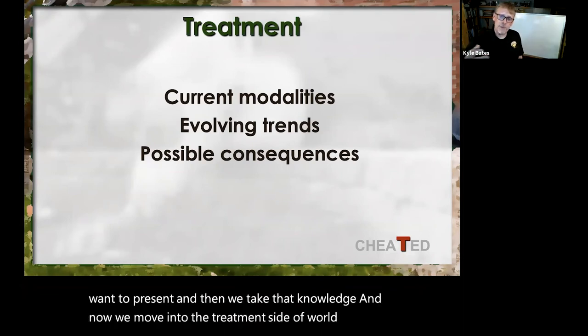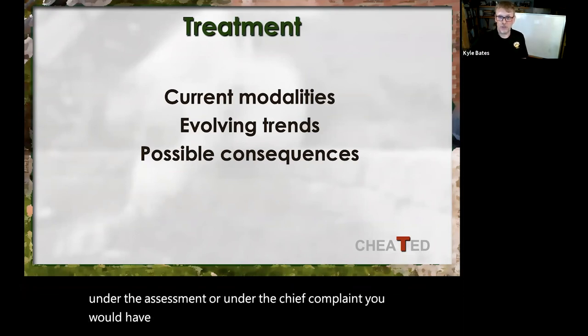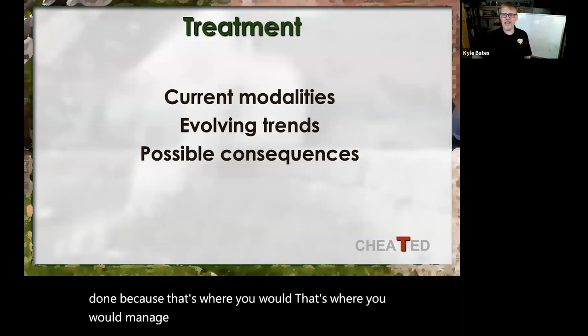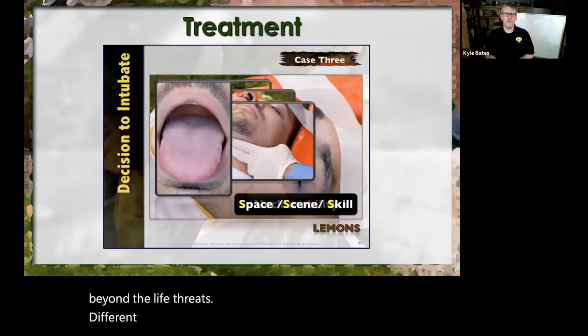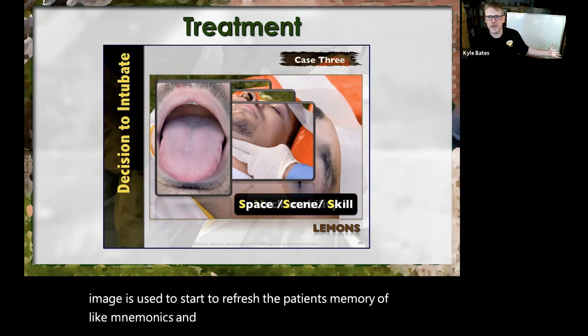Under the chief complaint, you would have addressed any life threats — anything found under the ABCs, that's where it is managed. This treatment section is for everything beyond the life threats. In the presentation, images are used to start refreshing the patient's — the learner's — memory of mnemonics and acronyms and all those letters that we love, and it gives us another chance to interact.